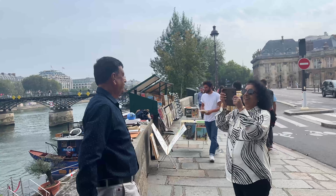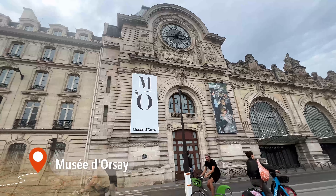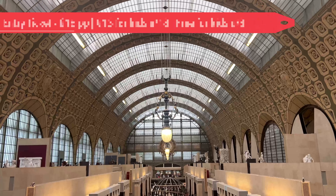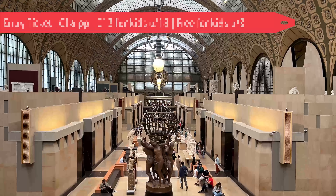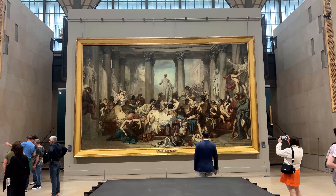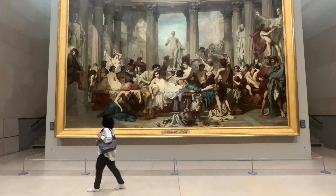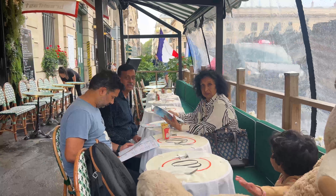We kicked off day one with a leisurely walk along the Seine River, taking in the views and stopping at some of the many stalls along the banks to pick up souvenirs. Afterwards, we headed to a museum located in a former railway station — Musée d'Orsay. The building itself is stunning, with intricate details on the walls and ceilings that immediately catch your eye as you enter. Inside, we explored an impressive collection of sculptures and paintings, allowing us to appreciate the art up close. Unlike the Louvre, it's more manageable and can be comfortably explored in one to two hours.